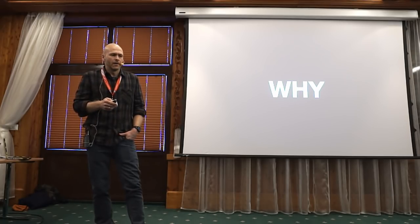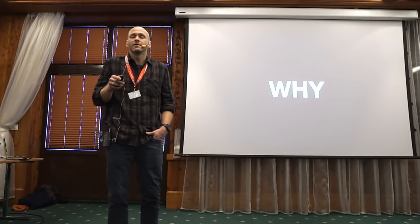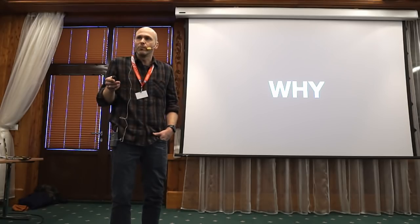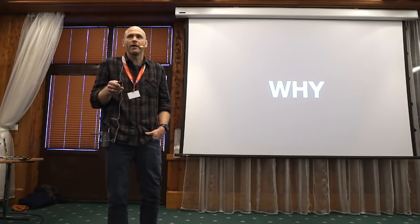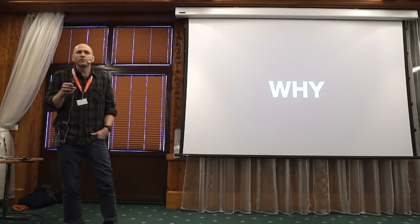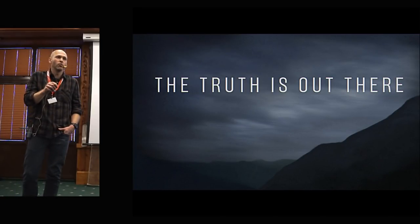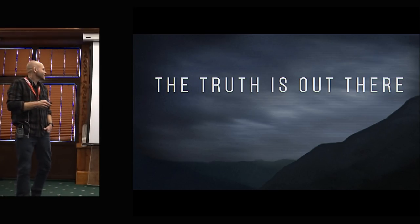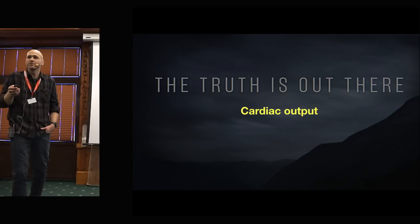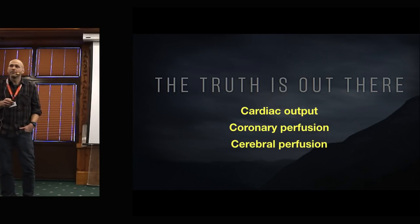So what are these lessons from the animal lab? The lesson is that physiology matters. My main project has been the Lucas 280 study, but there's something we discovered along the way that worries us. The sacrifice of more than 2,000 pigs and dogs has taught us that during CPR, cardiac output matters, coronary perfusion matters, and cerebral perfusion matters.